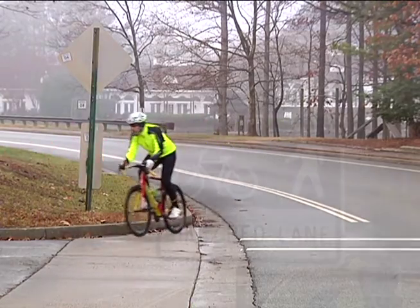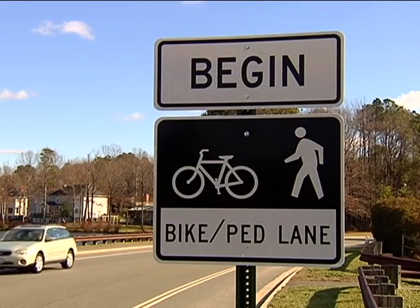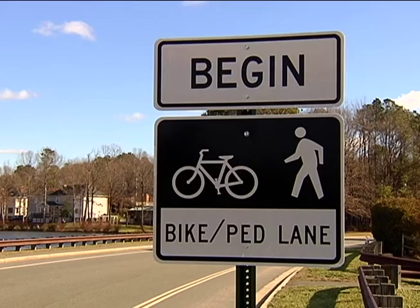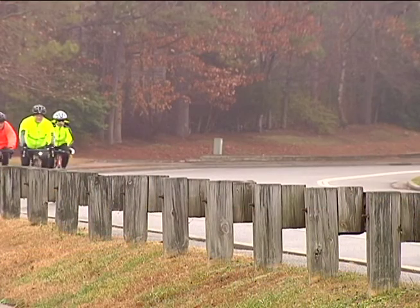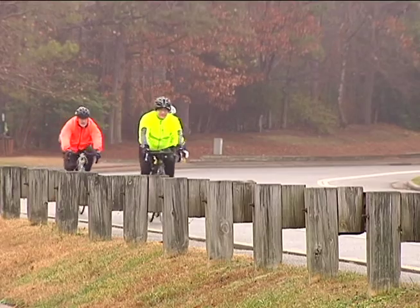These lanes out here create the visibility, they create the awareness, and they are a form of what we call traffic calming measures. Bring the traffic down, ensure that the speeds are reasonable for the neighborhood that it's in, and it provides a safe experience for all.